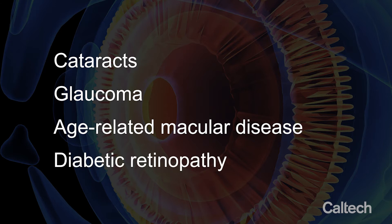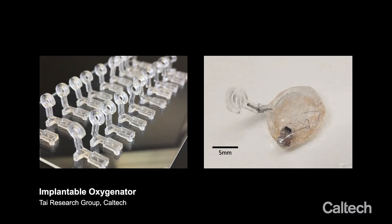We have programs working on new solutions for all four of them that never existed before. Diabetic retinopathy causes lack of oxygen, so we are engineering the first devices that can bring oxygen directly into the retina to treat diabetic retinopathy.